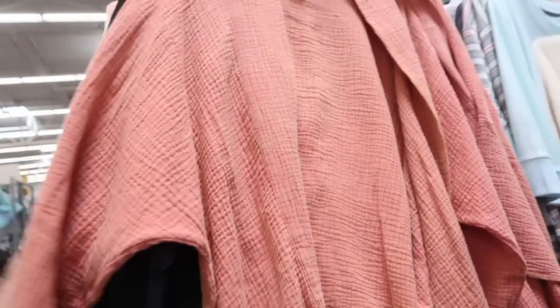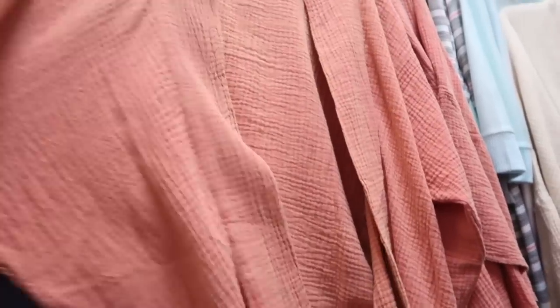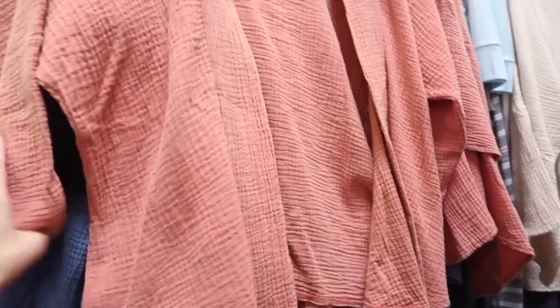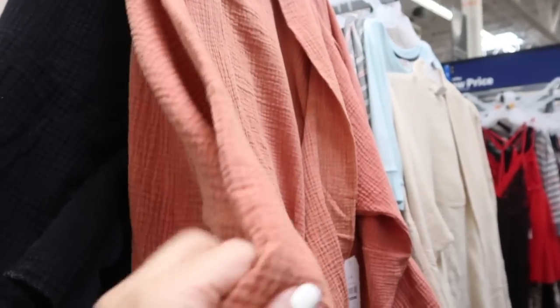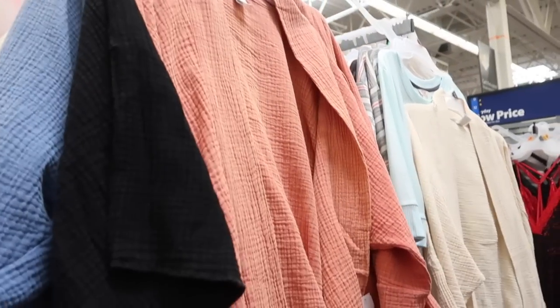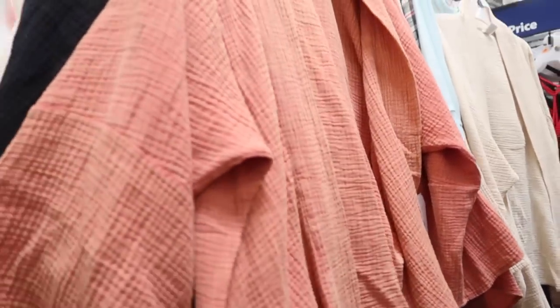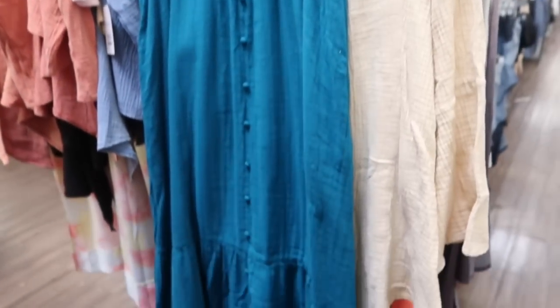Also seeing a new kimono from Time and True — this one is so good. It's a little pricey but it's open front with a really nice textured material — reminds me so much of Free People. Waterfalls down, really nice oversized relaxed wrist and that same kind of fit in the back. These are $29.97, they have double sizes. Comes in this coral, black, blue, and ivory — how pretty! You could throw it on over anything — little shorts, denim, looks really nice with flares and a tank.